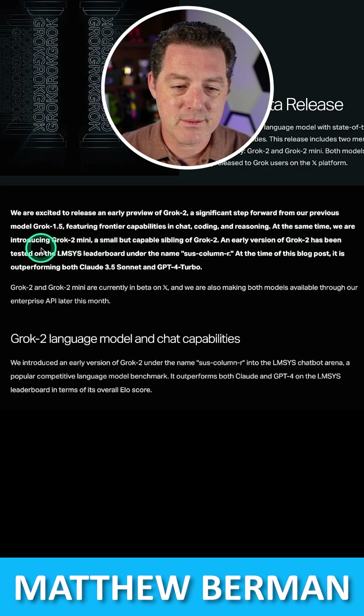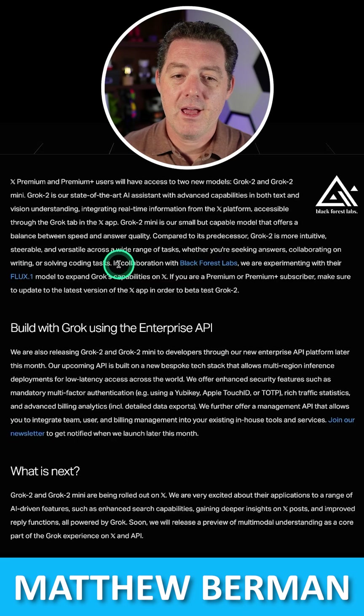An early version of Grok 2 has been tested on the LMSYS leaderboard under the name Sus Colomar. And here, in collaboration with Black Forest Labs, we are experimenting with their Flux 1 model to expand Grok's capabilities on X.